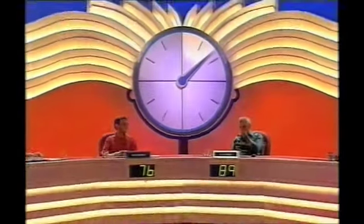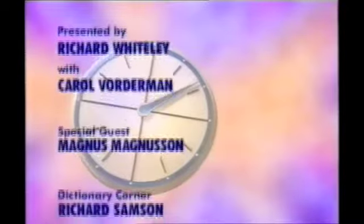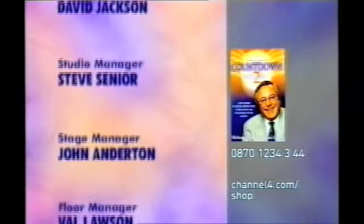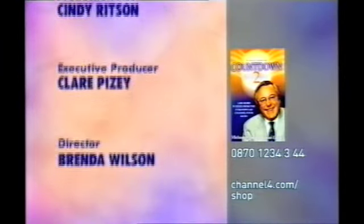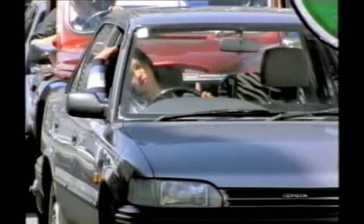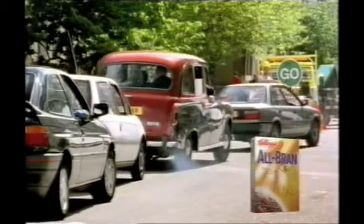As Mike Yarwood said, this is me — but I won't sing, I'll just say goodbye. The Countdown Puzzle Book 2 is £4.99 and you can order it by calling 08701234344 or click onto channel4.com/shop. Richard and Judy will be here to tell you about today's Hot Topics live at five. Countdown is sponsored by Kellogg's All-Bran.